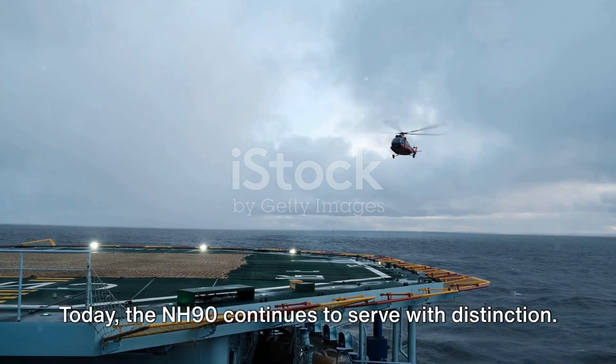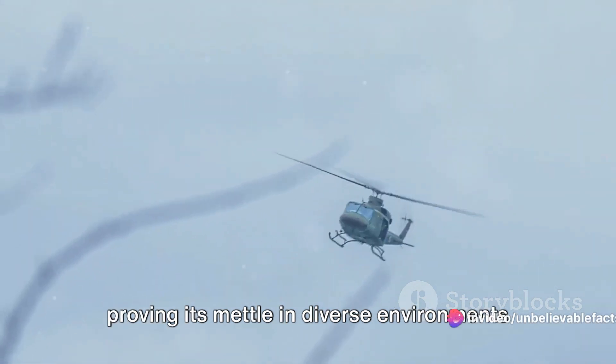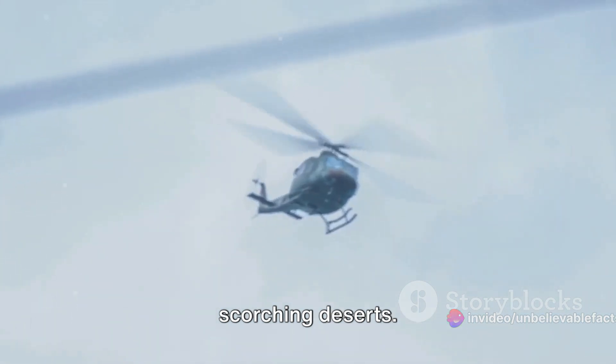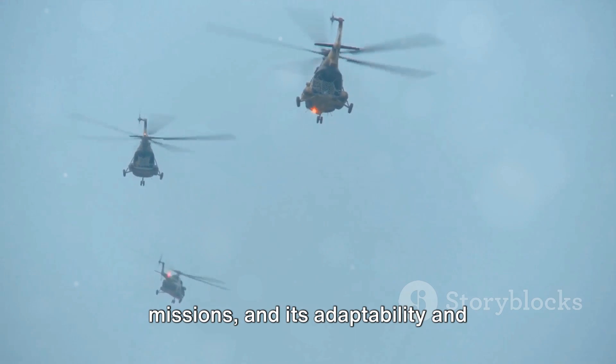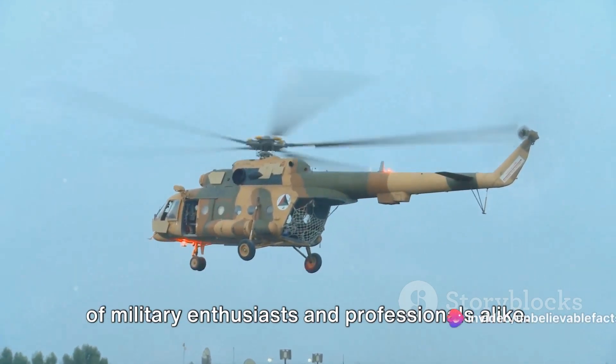Today, the NH-90 continues to serve with distinction. It operates in over 20 countries, proving its mettle in diverse environments — from the freezing Arctic to the scorching deserts. It has participated in countless missions, and its adaptability and dependability have earned it the respect of military enthusiasts and professionals alike.